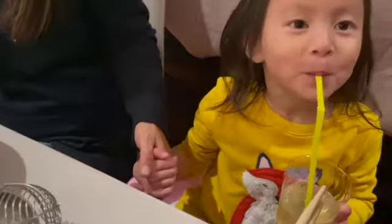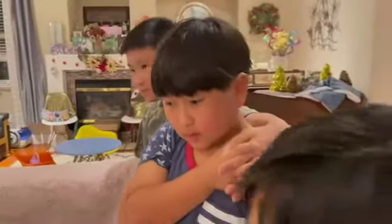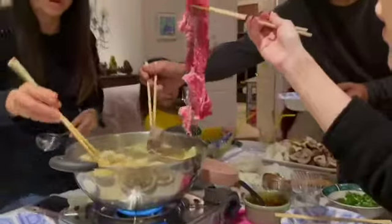Typically a dinner such as this you'd be sitting around a round table, but we have such a large family that we don't fit at the dining table so we just have this fold-up table.